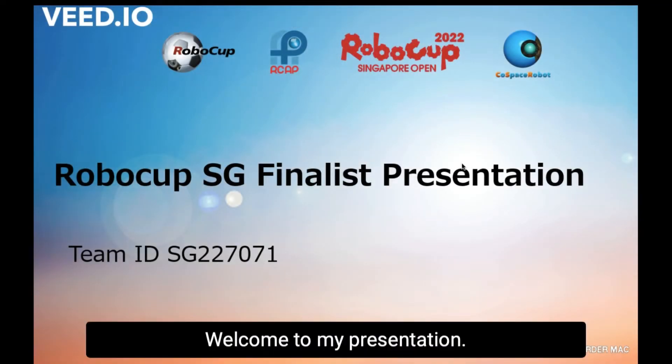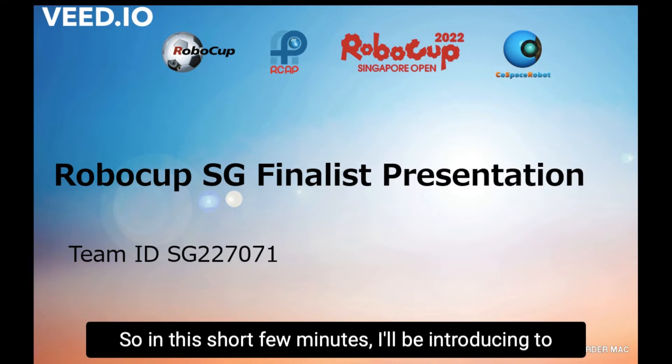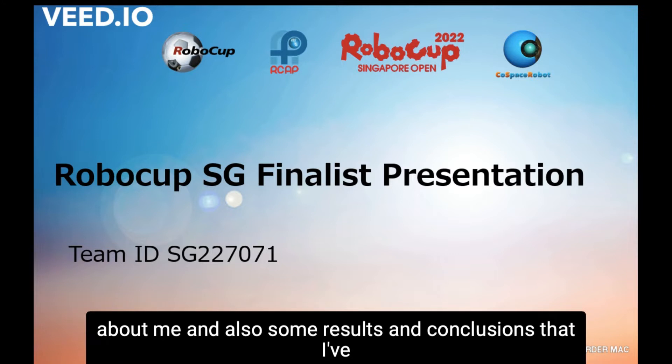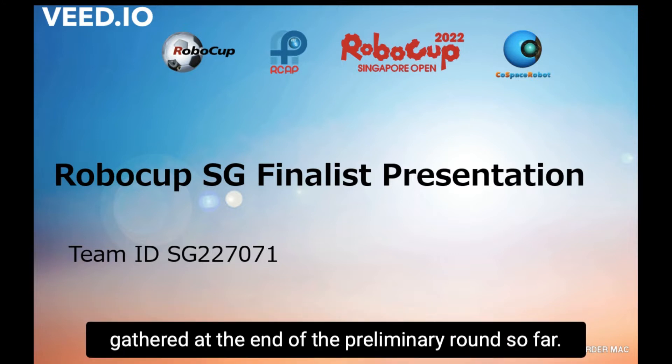Hello everyone, welcome to my presentation. In this short few minutes, I will be introducing to you the competition that I am involved in, some things about me, and also some results and conclusions that I have gathered at the end of the preliminary round so far.